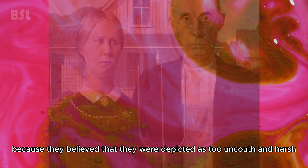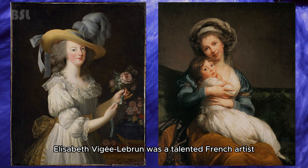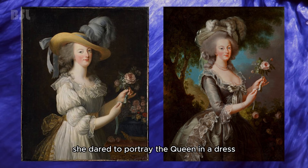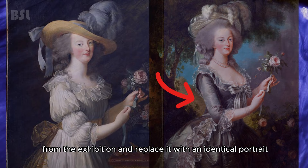Elizabeth Vigée Le Brun — Portraits of Marie Antoinette and Self-Portraits with Her Daughter. Vigée Le Brun was a talented French artist, but in order to remain in demand she sometimes had to redraw pictures to please the prevailing mores of the time. A wave of criticism fell upon the artist because of the portrait of Marie Antoinette — she dared to portray the queen in a dress made from a material usually used for underwear. A few days later, Vigée Le Brun was forced to remove the painting from the exhibition and replace it with an identical portrait but with a more traditional dress.